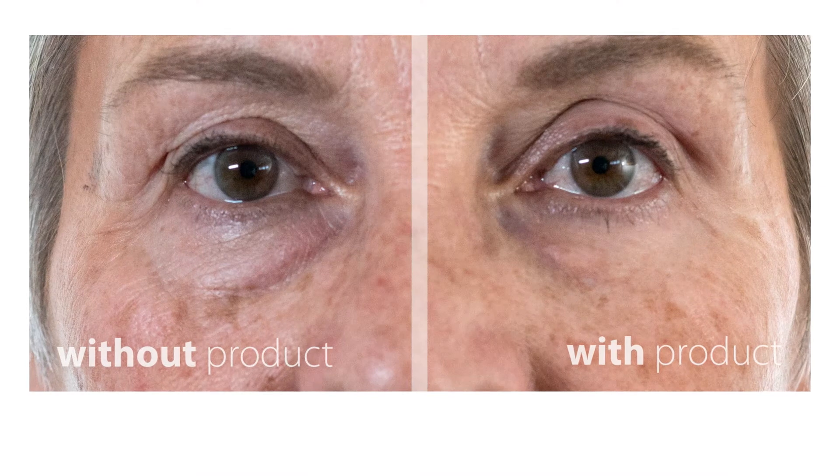I highly recommend it. When I apply my Perfect Eyes, the results make me think I'm 16 years old again.